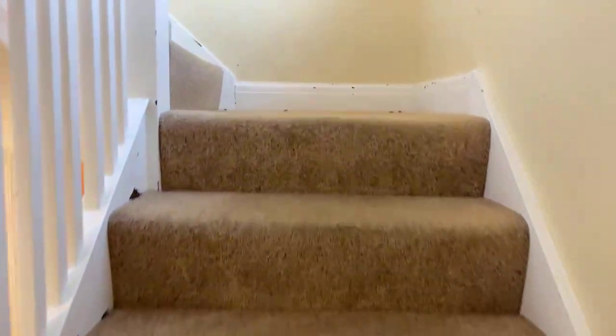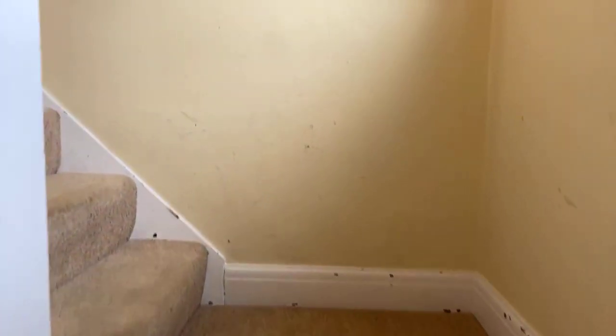Let's head upstairs and have a look. This is four bedrooms — two good sized double bedrooms, two single bedrooms, and the family bathroom upstairs.